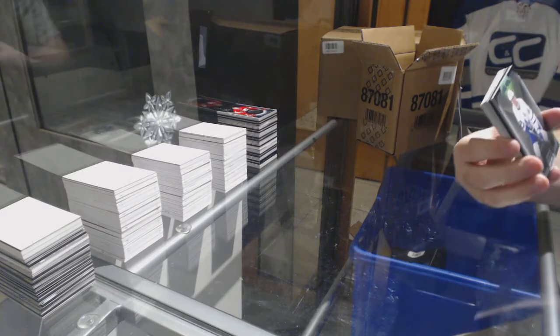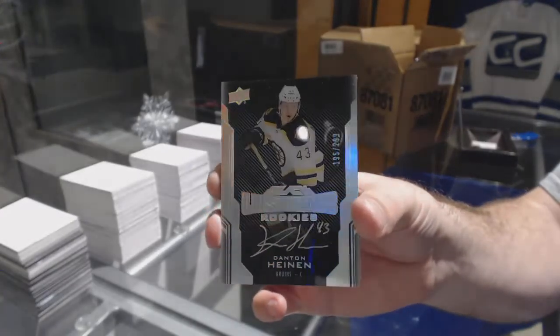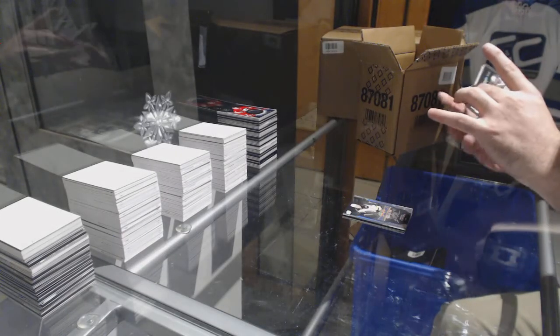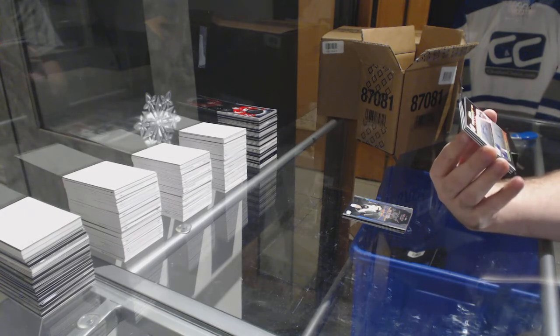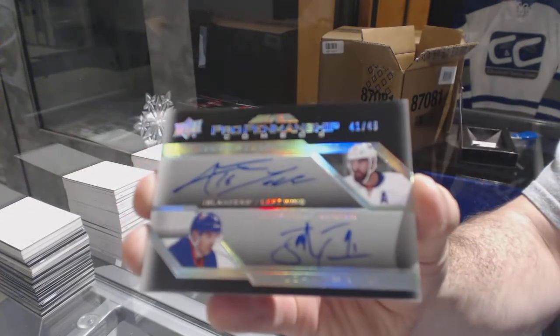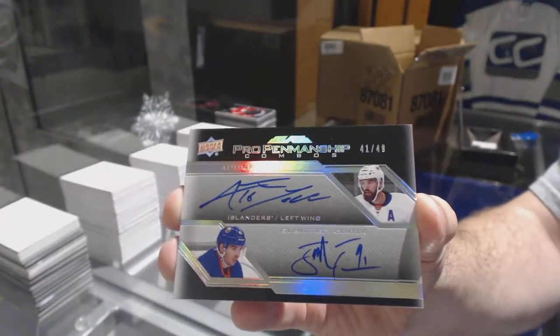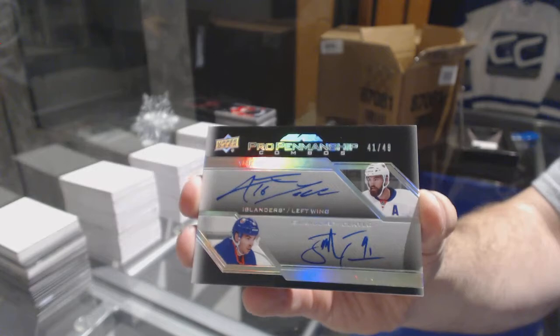We've got for the Leafs, 299, Morgan Rielly. For the Boston Bruins, 299, Danton Heinen — Lustrous Rookie Auto Danton Heinen. Number to 49, Pro Penmanship Dual Autograph for the Islanders — Andrew Ladd and John Tavares. Tavares-Ladd dual auto to 49.